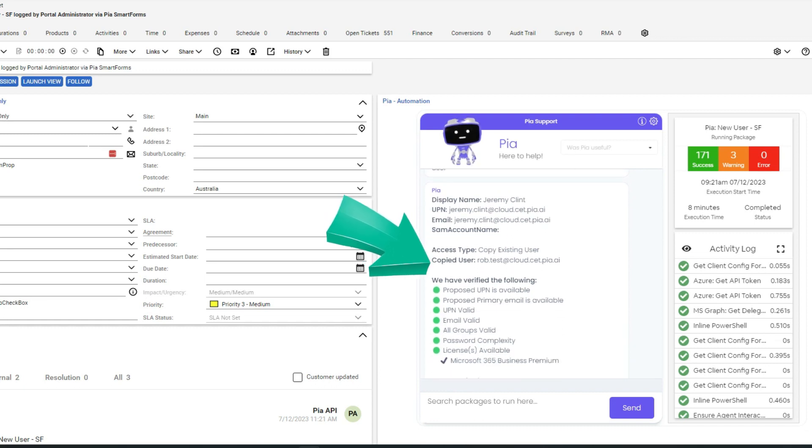The zero touch automation option is going to give your clients access to an always-on portal where they can create their new users, reset their passwords, and much more. Can you imagine the value you're going to add to your clients as their trusted MSP?